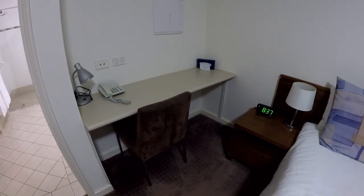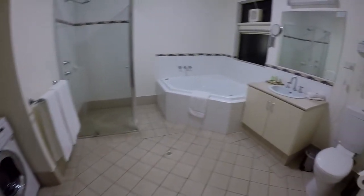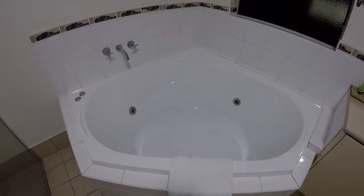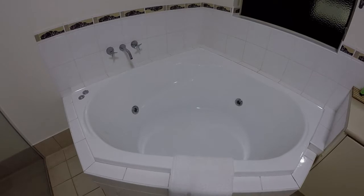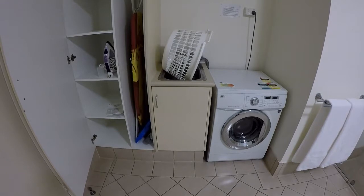And if you are impressed with the space so far then you're going to love the bathroom space. The first thing that gets your eye is the spa. And if you've been on the road for a while then having your own washing machine is a real bonus.